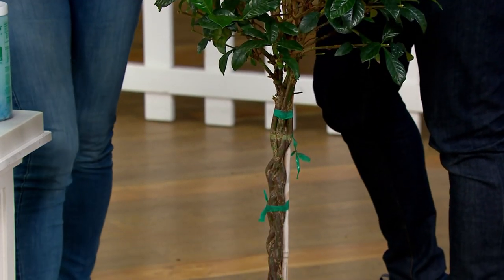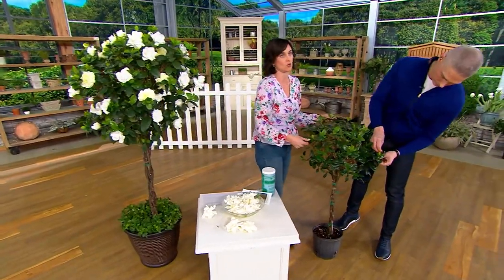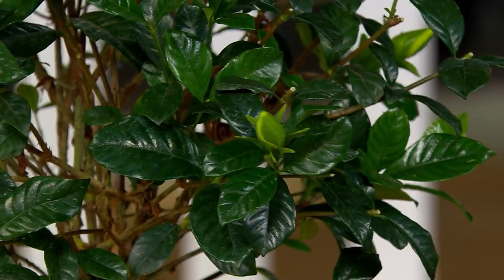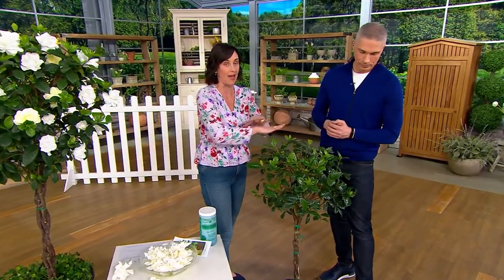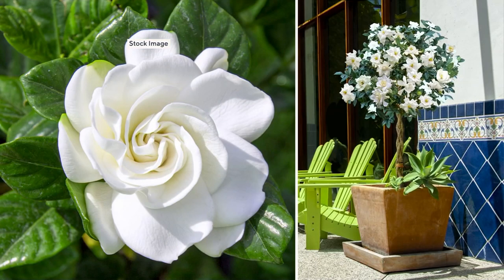Yes! This thing is loaded with buds — you are going to get so many flowers this year. We chose this particular variety specifically for its giant flowers. You can see the bud up close; they're really big flowers. You will absolutely get flowers this year because this is an older, more established plant. Fewer than a thousand now remain — item number M89464. You also get the beautiful waxy foliage.